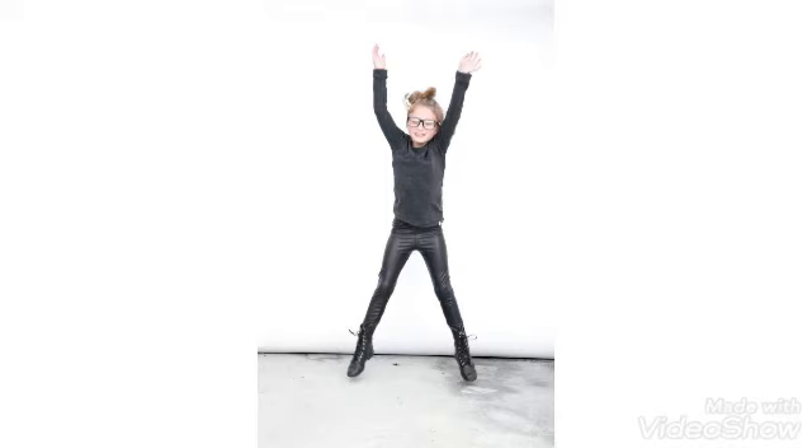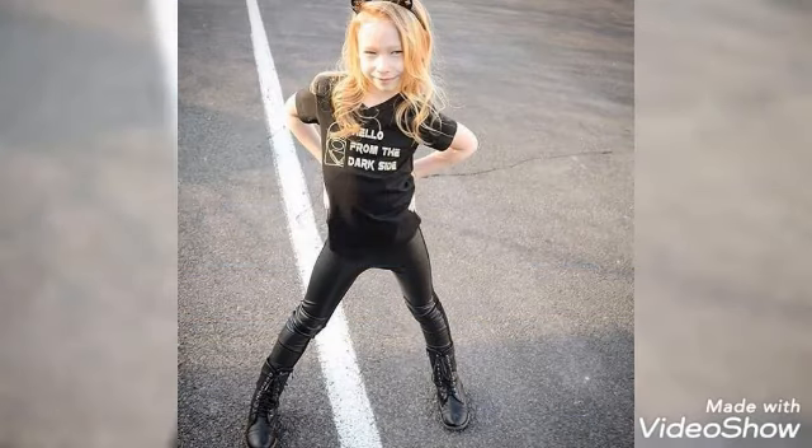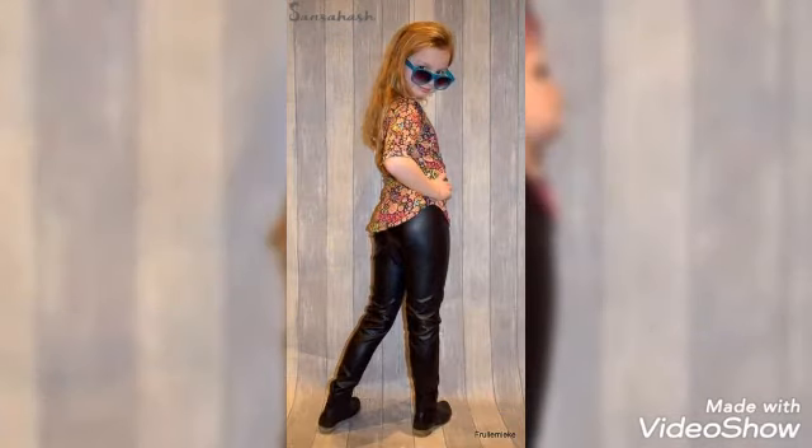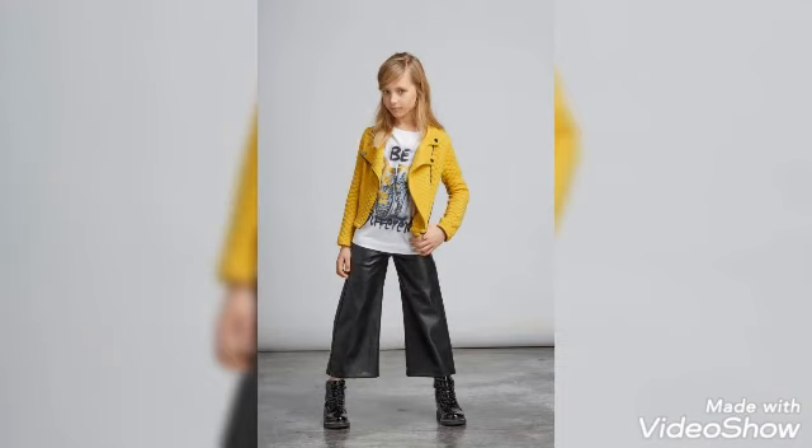I really hope you guys will love these designs and styles. Watch this video and give me your reviews — do like my videos and collection. If you guys want to watch any other collection and outfits, you can also tell me and I will bring that collection for you. Give me your reviews and feedback about my videos.